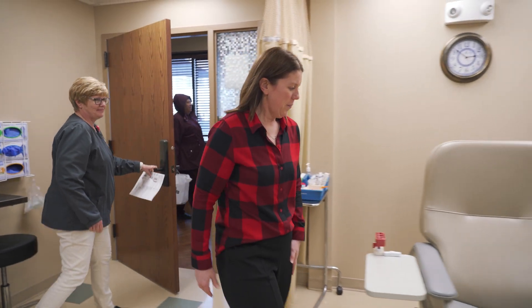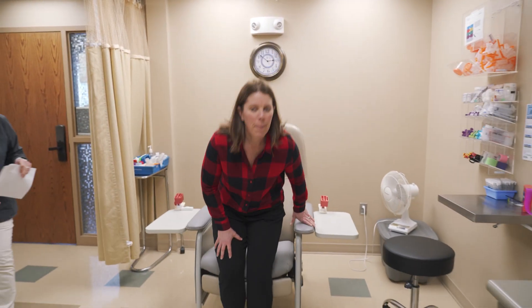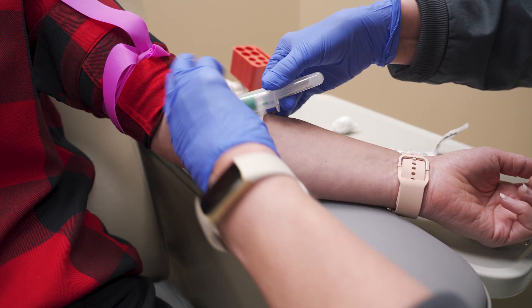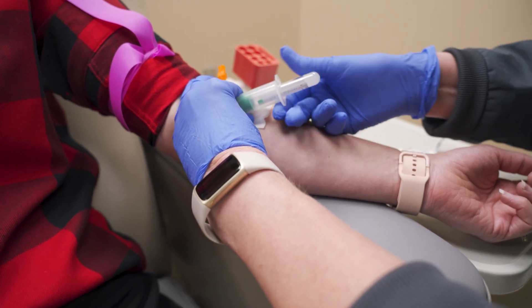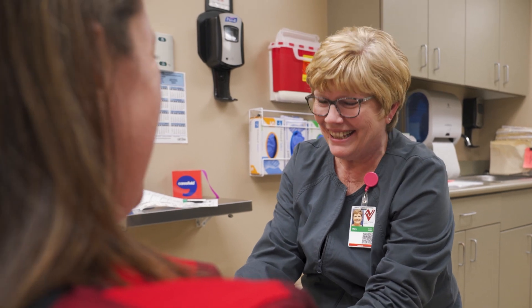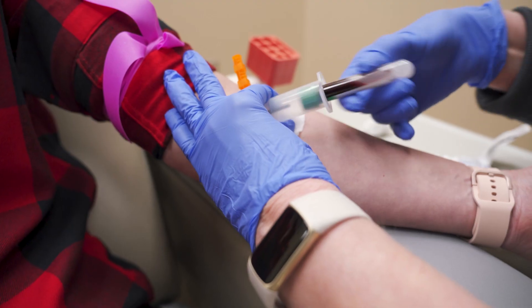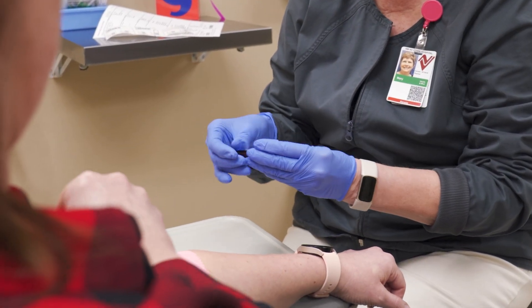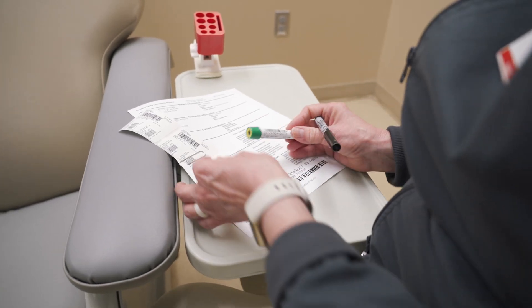Everything in the laboratory begins with collection, whether it be blood, urine, or bodily fluids. Proper specimen collection is a crucial step to ensuring accurate results. As a phlebotomist, we collect blood specimens from newborns to end-of-life patients and every age in between. We take care to collect our specimens in the right tubes to ensure you get the right results.